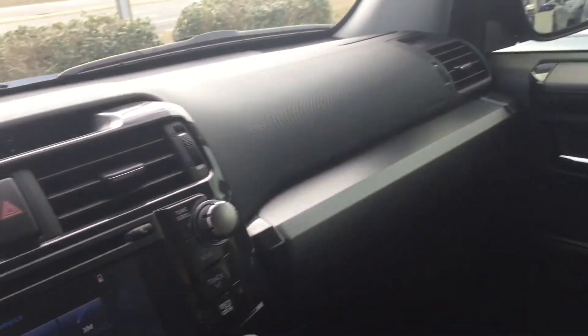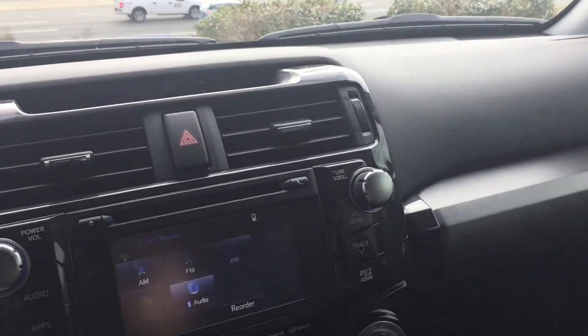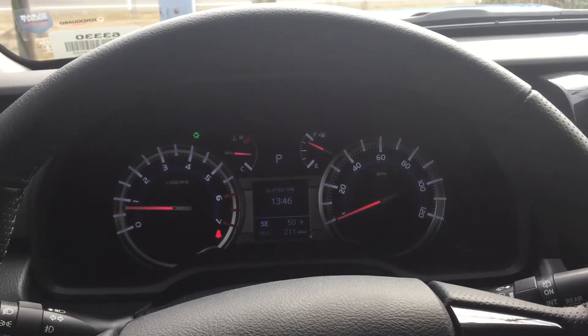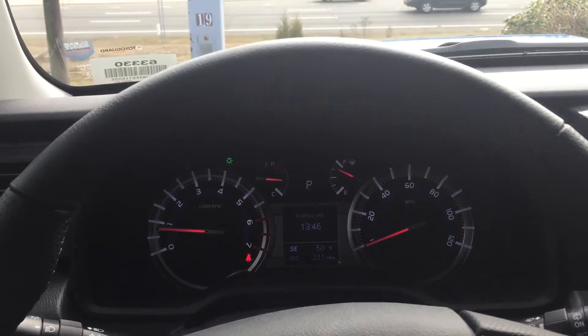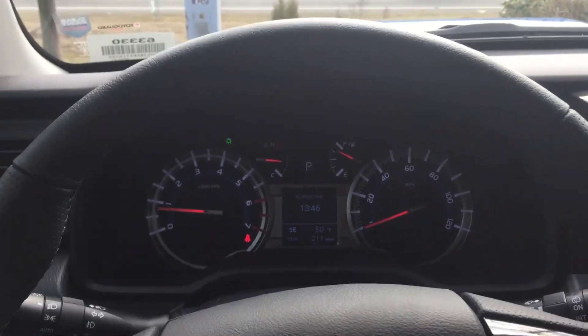In the back, the seats fold down flat, and it does have a sliding cargo tray, so there are a lot of features with this TRD Pro 4Runner. Come down to Mark Jacobson Toyota, ask for the Real McCoy, and drive off in your 2019 Toyota 4Runner TRD Pro today. Hope to see you guys soon — take care!